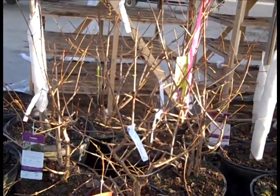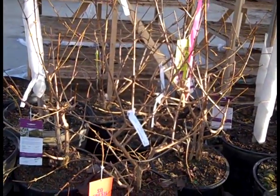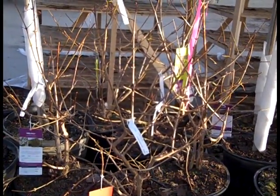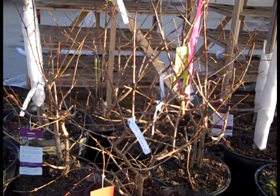Here we're looking at Heptacodium from First Editions. This is a new one called Tianjin and it's zone five to nine. Gorgeous foliage, beautiful flower in the spring — a really nice addition to your garden. Again, hardy five to nine. Heptacodium.